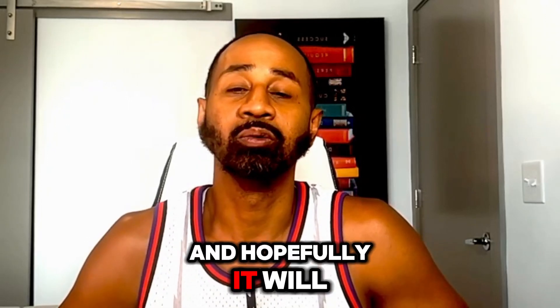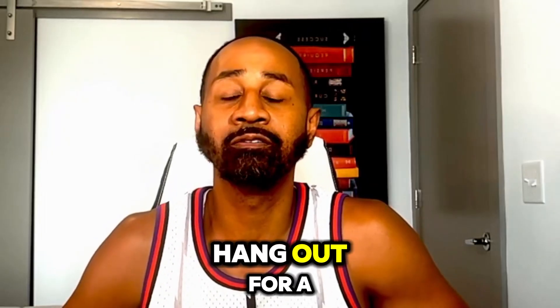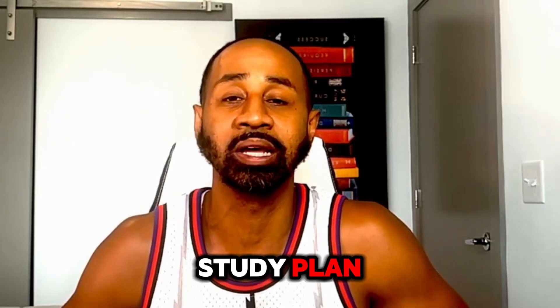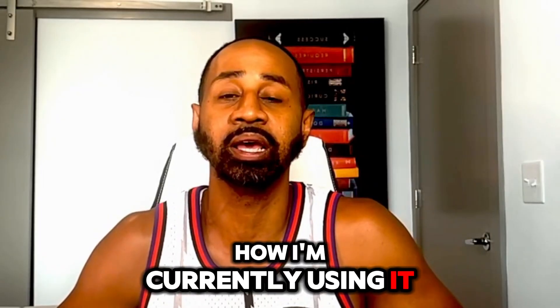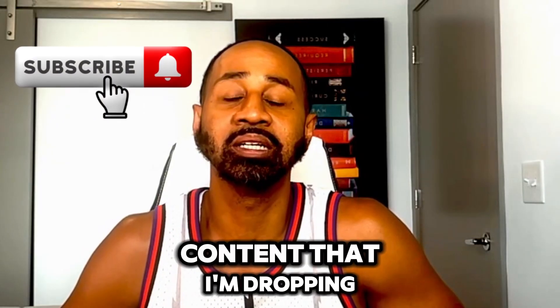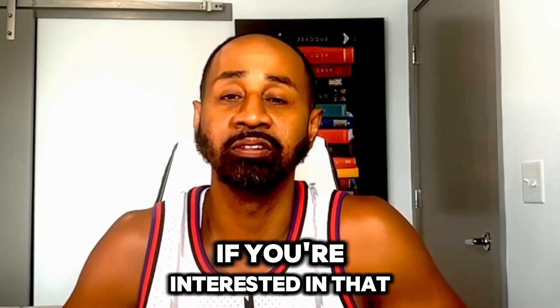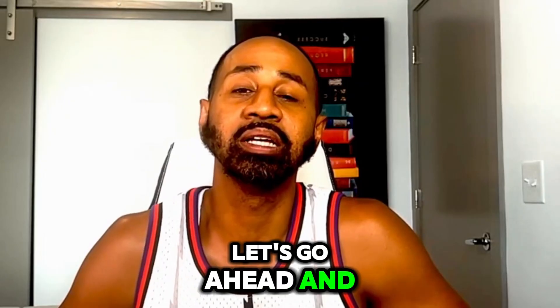My goal is that by the end of this video you should have a solid resource you can use while studying for the CCNA or any IT certification — to level set or bring some balance if you feel like you've missed too many days. I'll be sharing the research, how I developed this study plan, and how I'm currently using it and plan to use it moving forward.